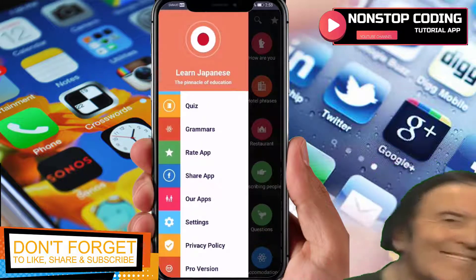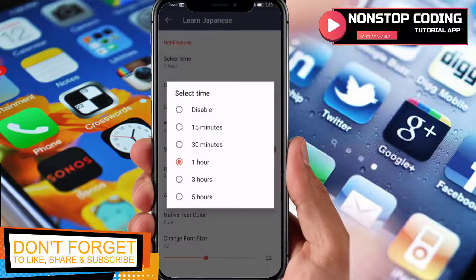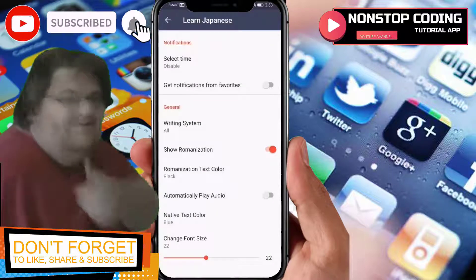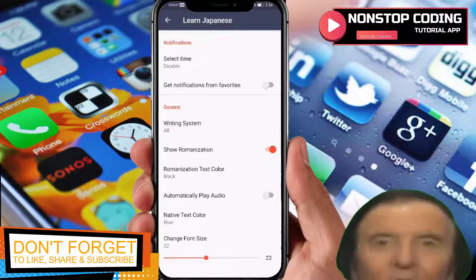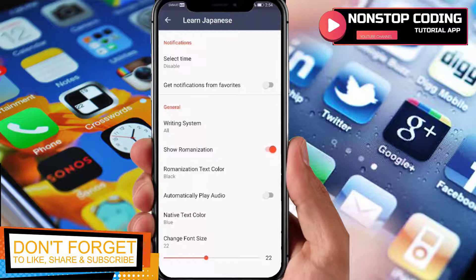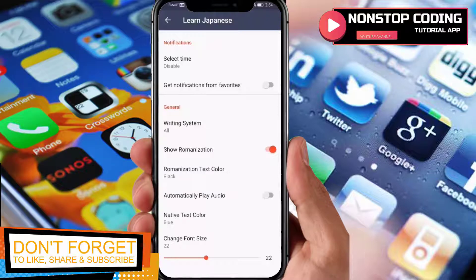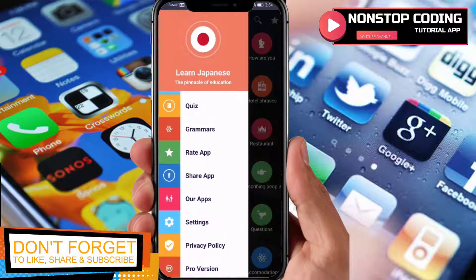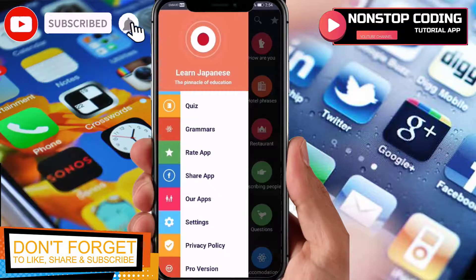You can also rate the app, share it, and find related apps. In 'Settings', you can set notification time, disable notifications from favorites, choose writing systems, enable or disable romanization, change native text color, disable auto-play audio, and adjust the font size to make it smaller or bigger — whatever suits you.